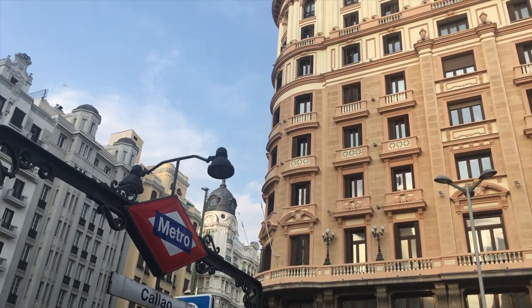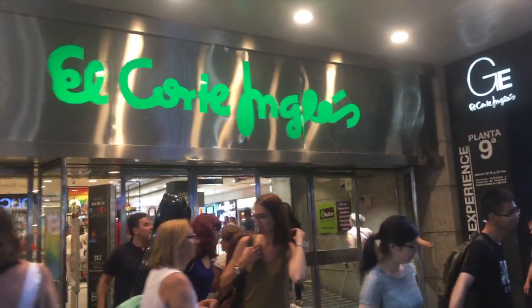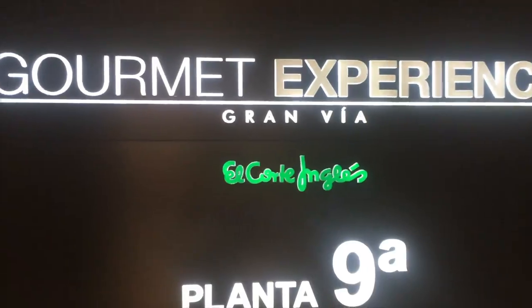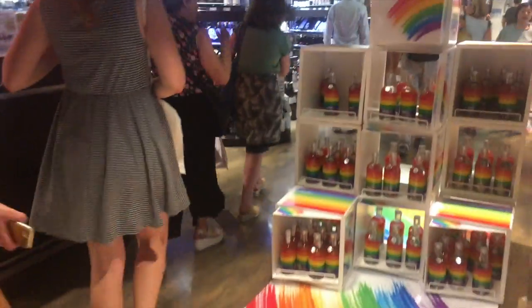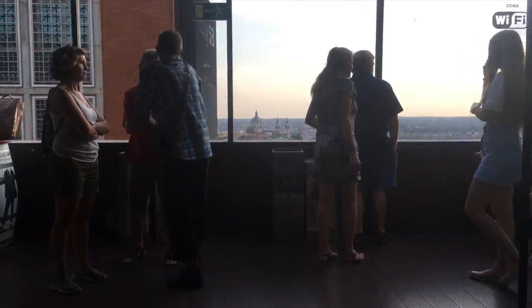Number three is the rooftop in the Corte Inglés in the Plaza of Callao. If you go to the rooftop there are a bunch of different bars where you can order drinks or food and have a really beautiful view of the city. It's not technically free to get food or drinks, but the actual entrance to the rooftop is free, which is pretty rare in Madrid — a lot of places charge you just to enter and the drinks are incredibly expensive.